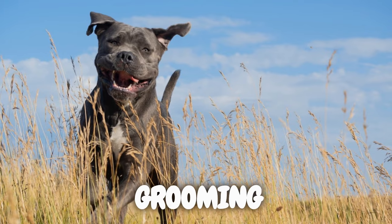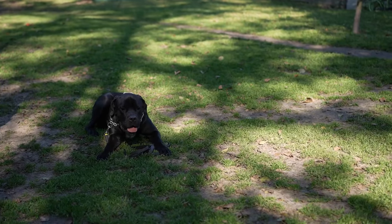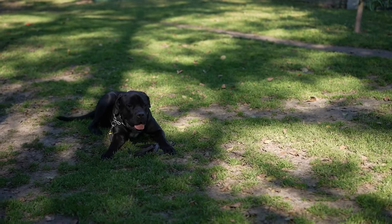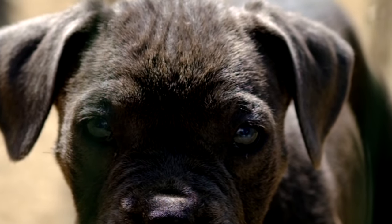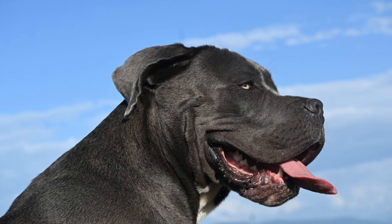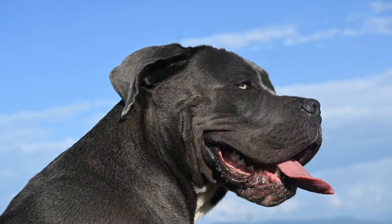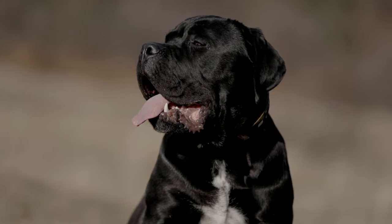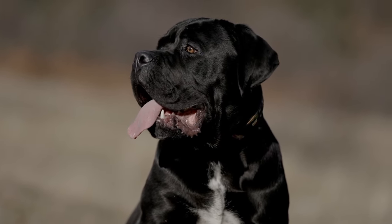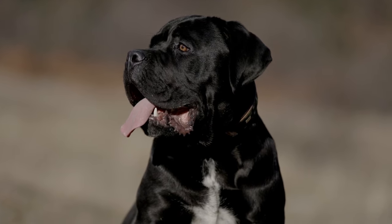When it comes to grooming, the Cane Corso is a relatively low-maintenance breed. Their short, dense coat requires weekly brushing to keep it healthy and minimize shedding. Additionally, regular dental care, ear checks, and nail trims are essential components of their grooming routine. By incorporating these practices, you not only enhance their physical well-being, but also strengthen the bond between you and your furry friend.